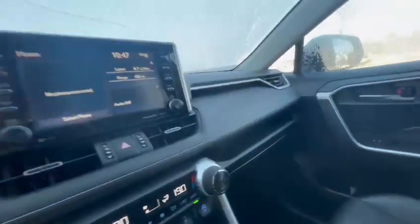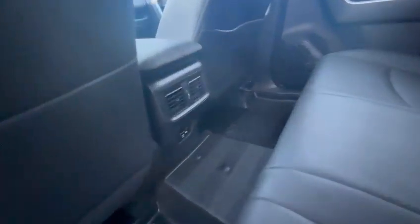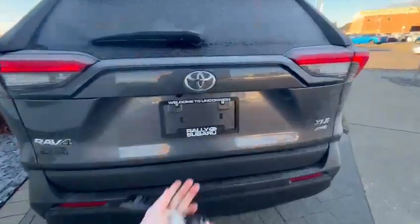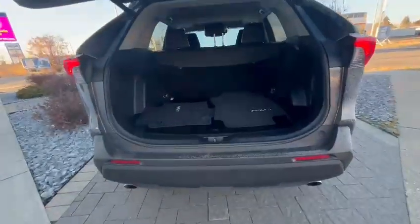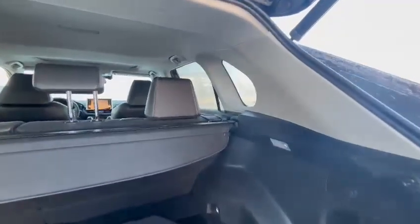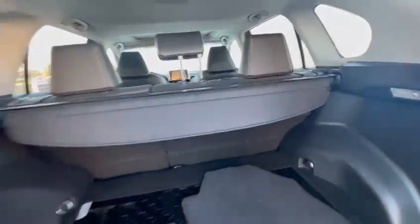Sunroof. Only one previous owner, no accidents on this vehicle. Interior is kept very, very clean. Rear climate control and charging ports in the back as well. 60-40 split — you can adjust the rear seats. Backup camera, and it does have a power tailgate. There you have your summer mats with the all-weather mats in the front as well. You do have a cargo cover. Tons of space.